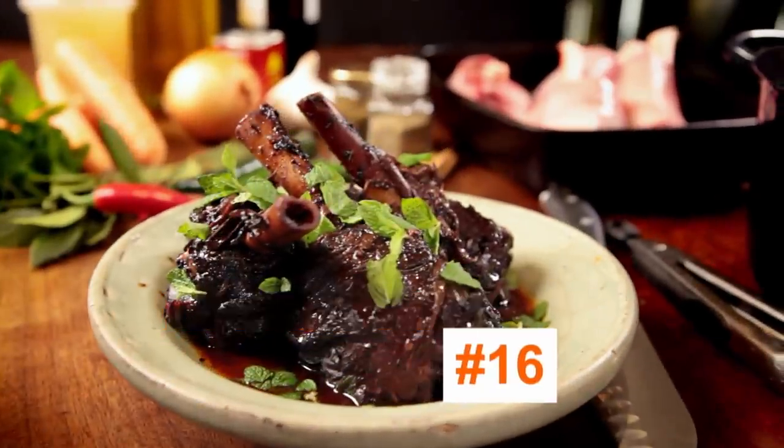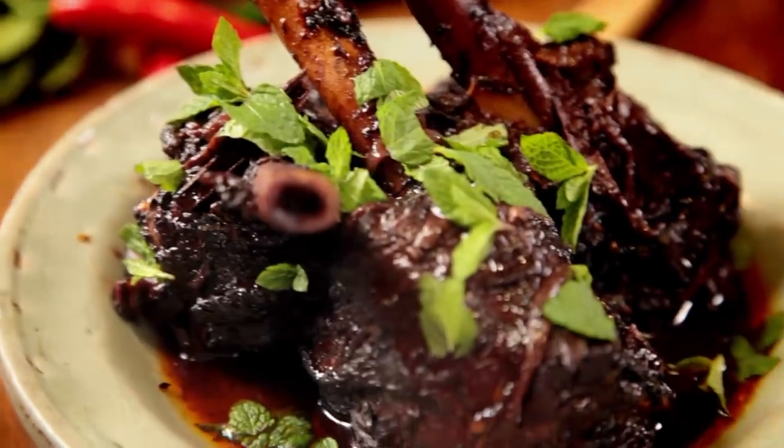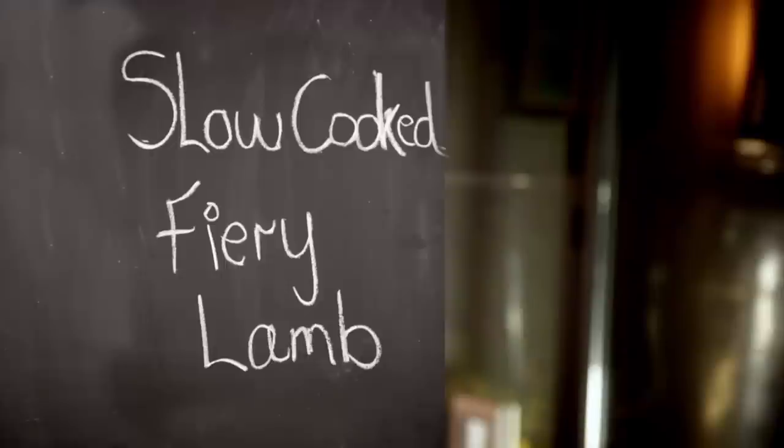My first recipe melts in the mouth. And because the oven does most of the work, it's a cinch to make: slow-cooked, fiery lamb. Cooking is all about being bold and adventurous, and this dish is exciting because it's slowly cooked. The longer it cooks, the more flavorsome it becomes.